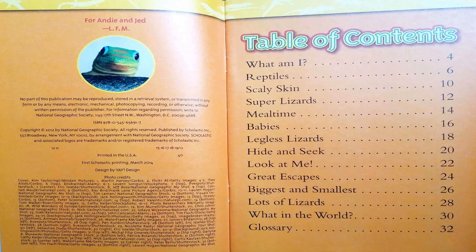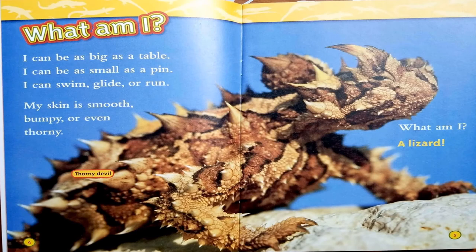Lizards, written by Laura Marsh. As you can see by the table of contents, we are going to be learning a lot about lizards. Make sure to stay tuned for a fun game using close-up pictures at the end of the story.